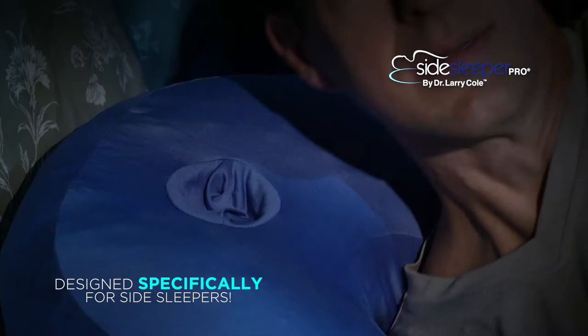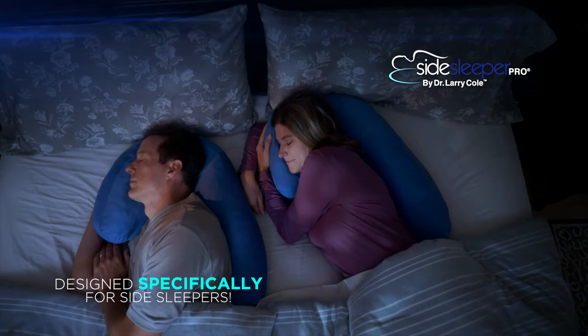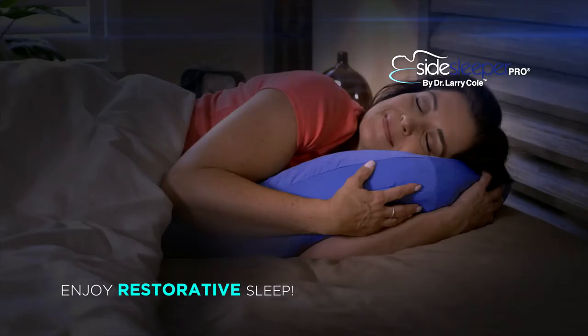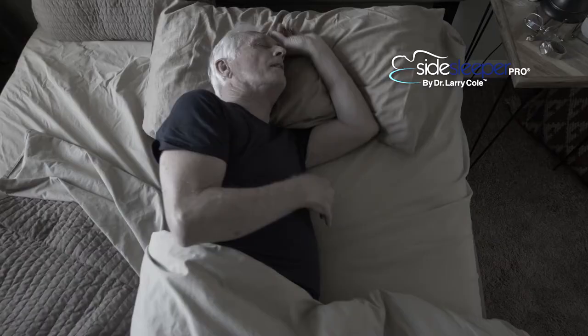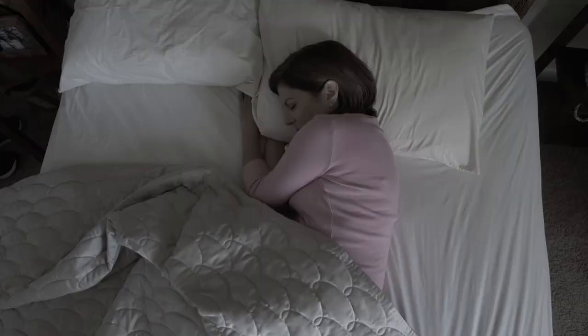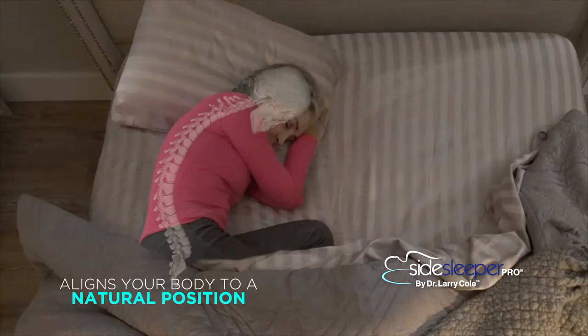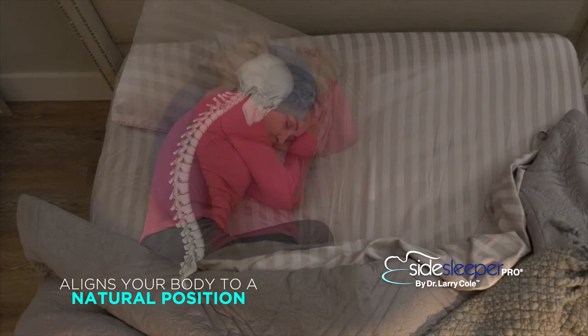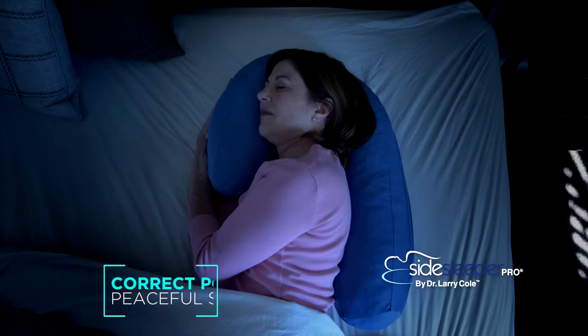I designed the pillow to make sure that people are able to sleep in a normal side posture position so that they will get as much restorative sleep as they possibly can during the night. Side sleeping on a standard pillow causes your head to tilt forward, placing pressure on the neck and shoulder as the vertebrae curves. Watch how Side Sleeper Pro guides your head, neck and vertebrae into natural alignment, relieving pressure on the neck while unrestricting airways. The tail cradles your back to ensure correct posture for a peaceful night's sleep.